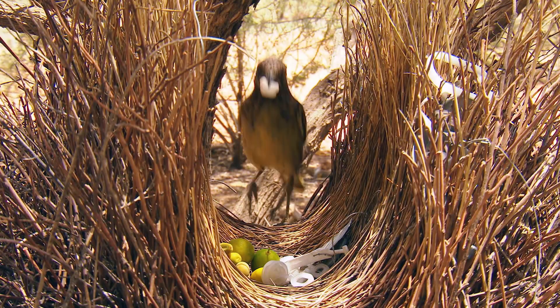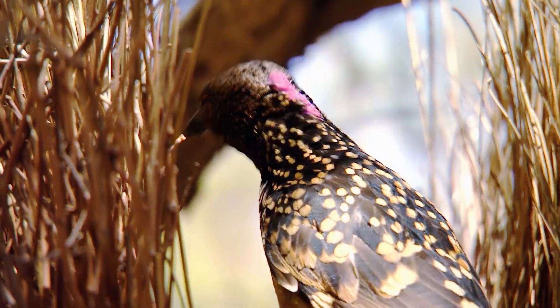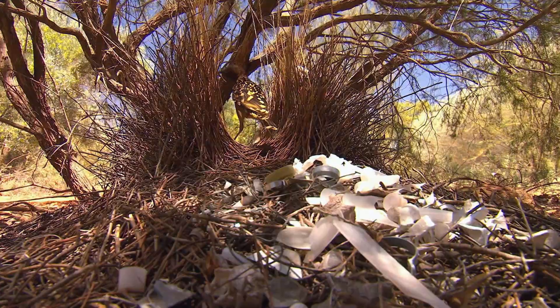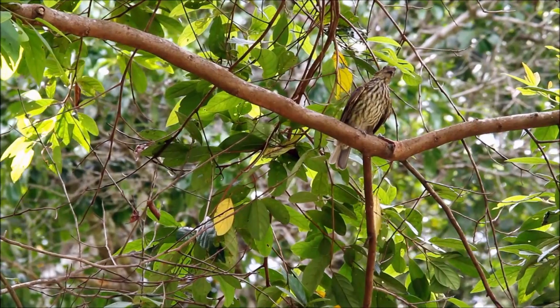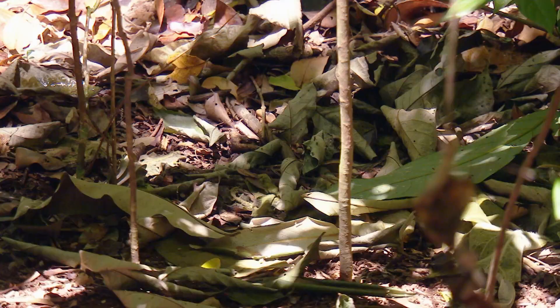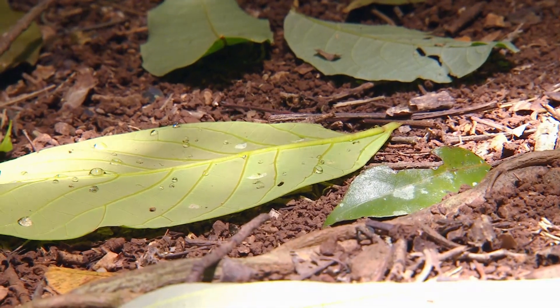It's at the other end of the scale compared to the western bowerbird's bower. He goes to great lengths selecting twigs to build his avenue and stage in order to lay out his prized possessions. But the tooth-bill is like no other — he isn't one for artificial ornaments. It's au naturel all the way for this fella.